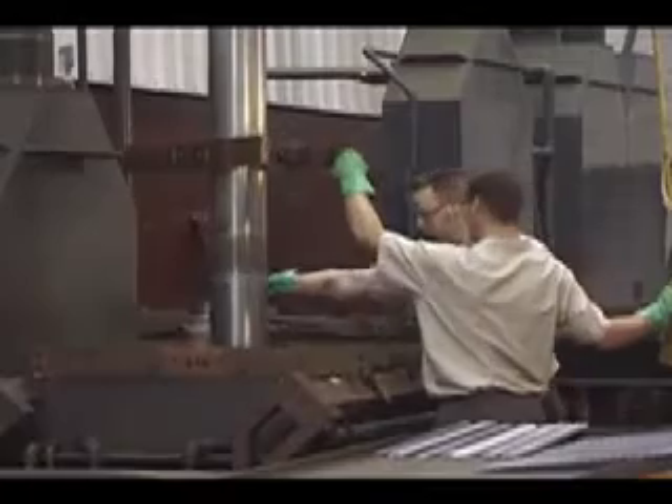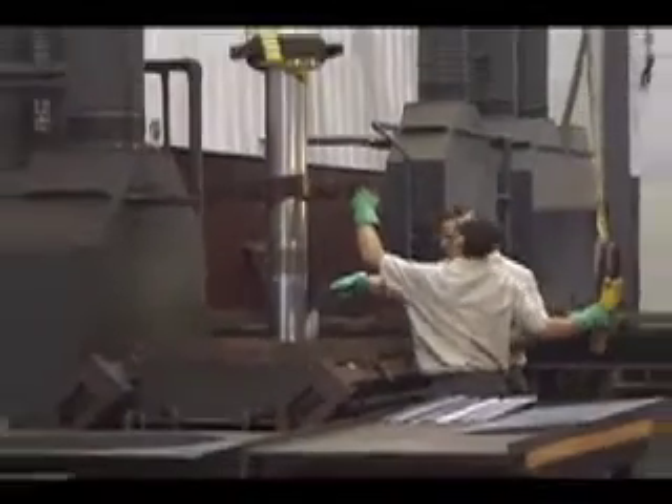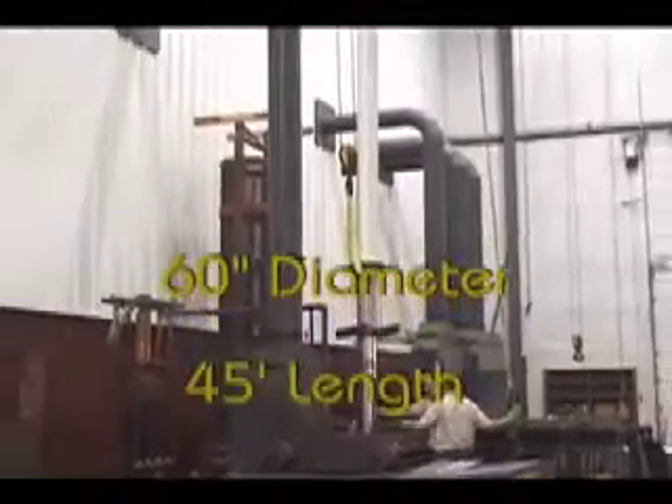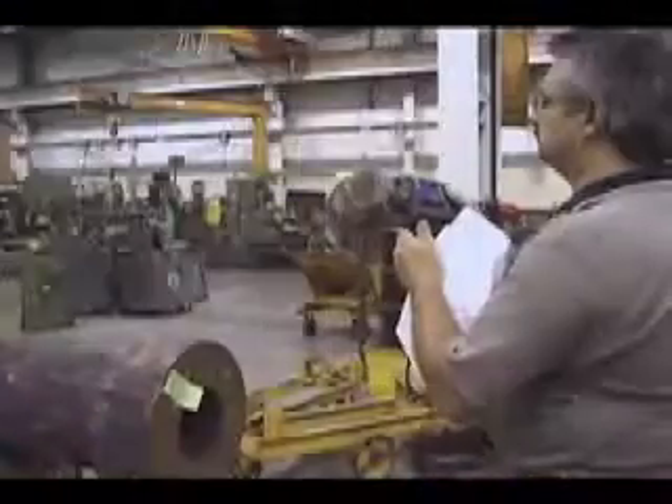Garrett can easily accommodate large cylinders and other plating projects up to 60 inches in diameter and as long as 45 feet in length. Projects are initially photographed,